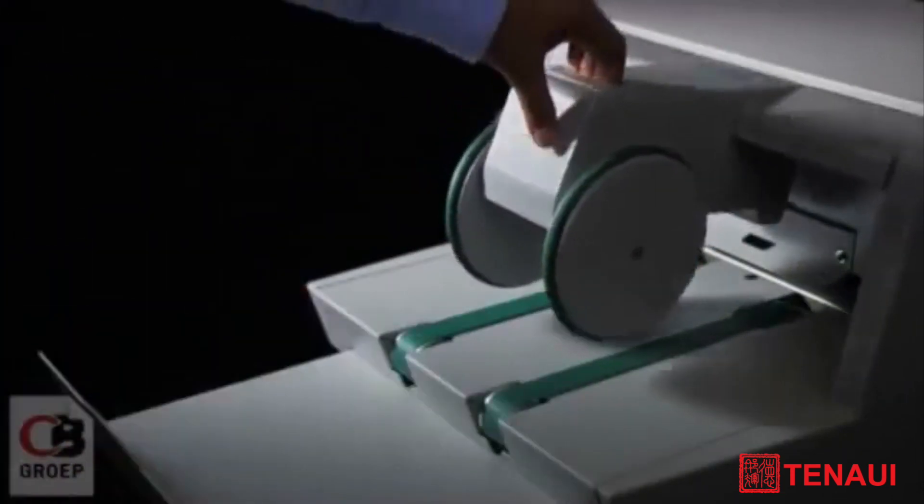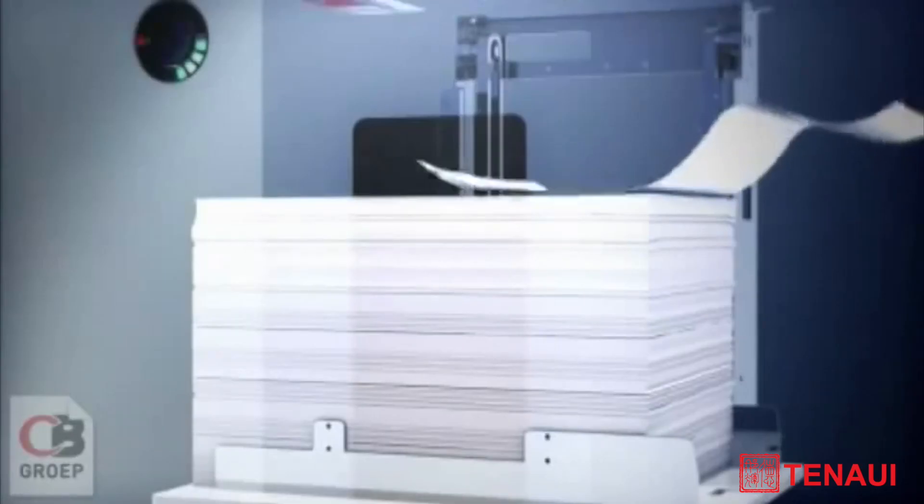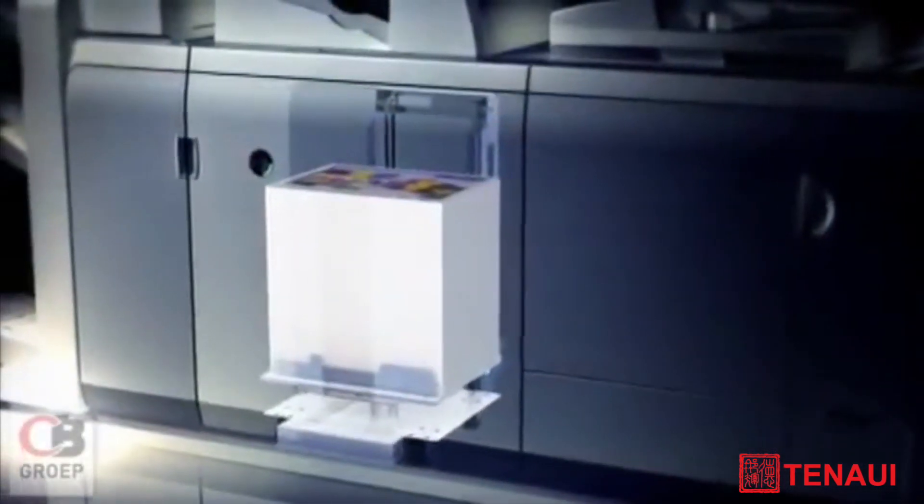Binding, cutting, and stapling — Canon systems also support a comprehensive range of finishing processes for a variety of applications.